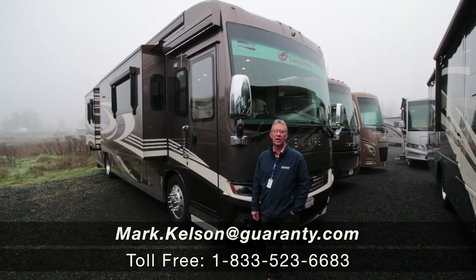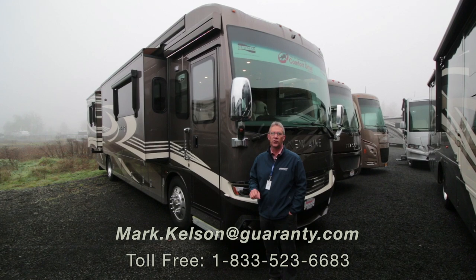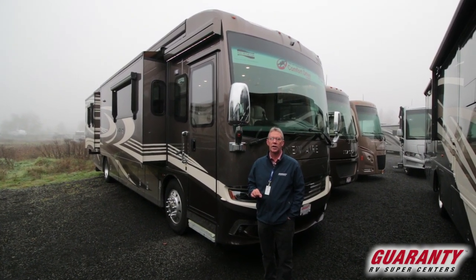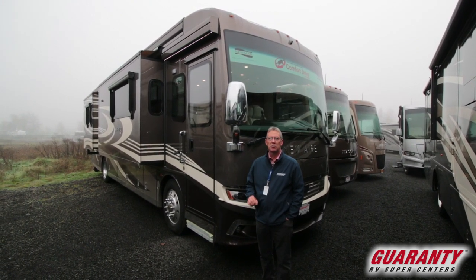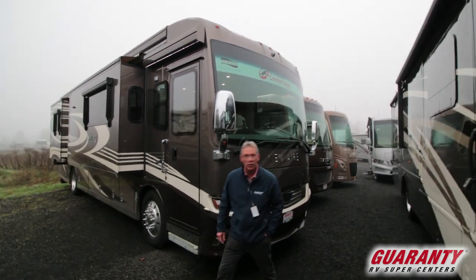Hello America, Mark Kelson here today in beautiful Junction City, Oregon to present to you one of the finest coaches we've seen in a long time. It's a new air, high quality coach, 35-41 with a 450 Cummins and a king bed. This is an awesome coach — nobody else has one like this. Let's go in and see what it has to offer.